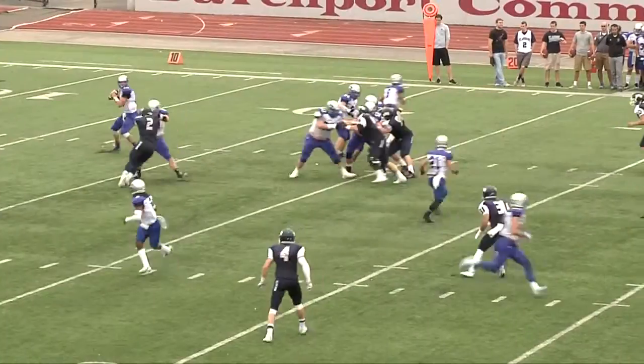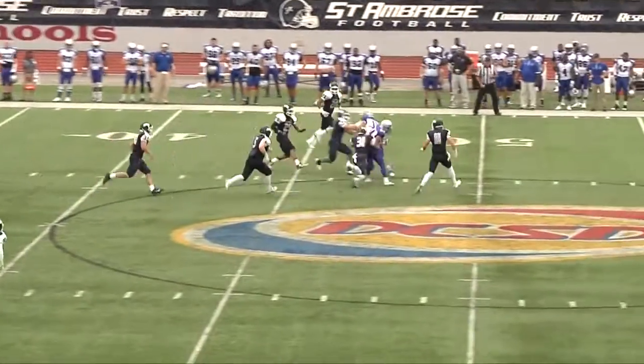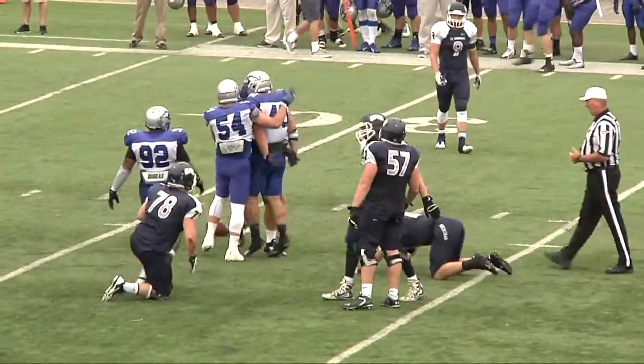Well, I thought we played extremely well. First half in particular, came out on fire — offensively, defensively, the same. As the game went on, we lost a little bit of it. Still, all in all, a good football game.